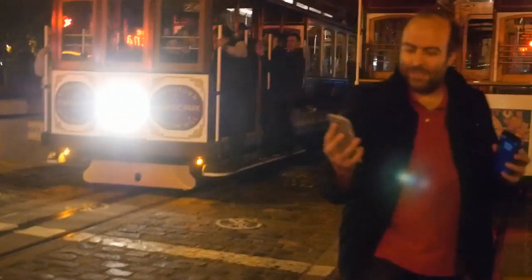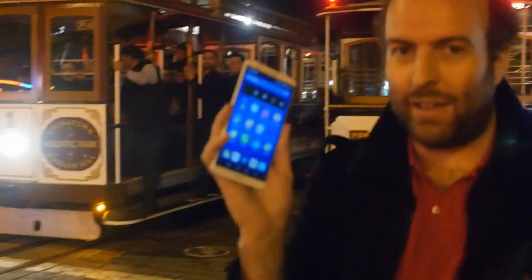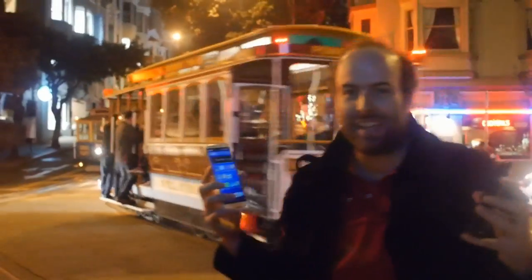One of the cool features is the fingerprint unlock. I'm using my finger on the back to log in, and you can register up to five different fingers. It also has LTE Cat 6 — really fast LTE — so it's faster than the iPhone.